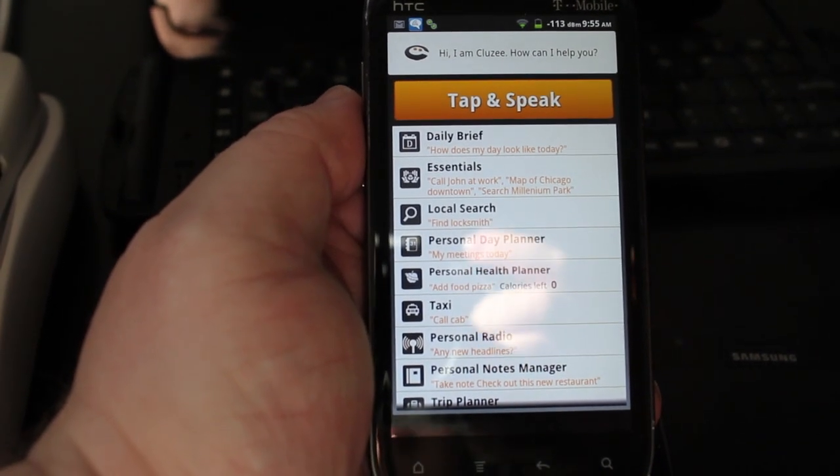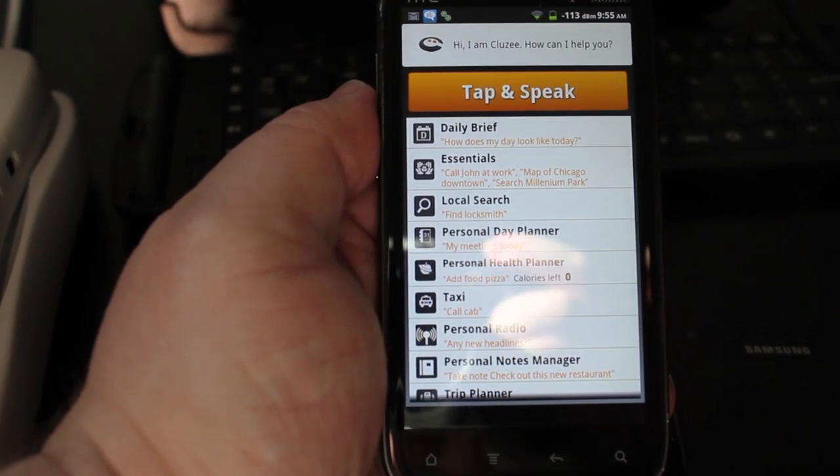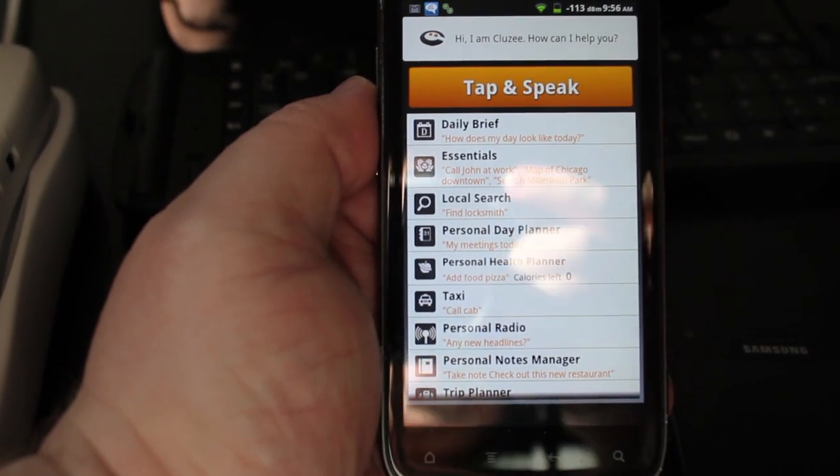As a direct Siri competitor, it's certainly not doing the things that Siri can do, especially the most popular commands. This has been Ray with Xtreme Tech.